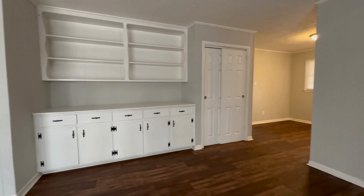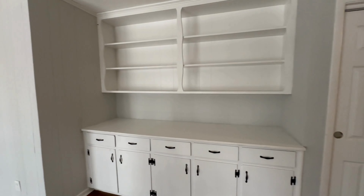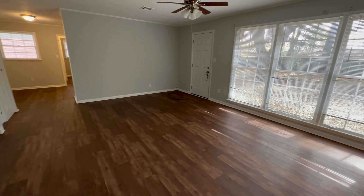Large den with three windows and a door to the back space. You've got cabinets here for hiding things, drawers, bookshelves, and then a big closet that's a great space to put games and things like that.